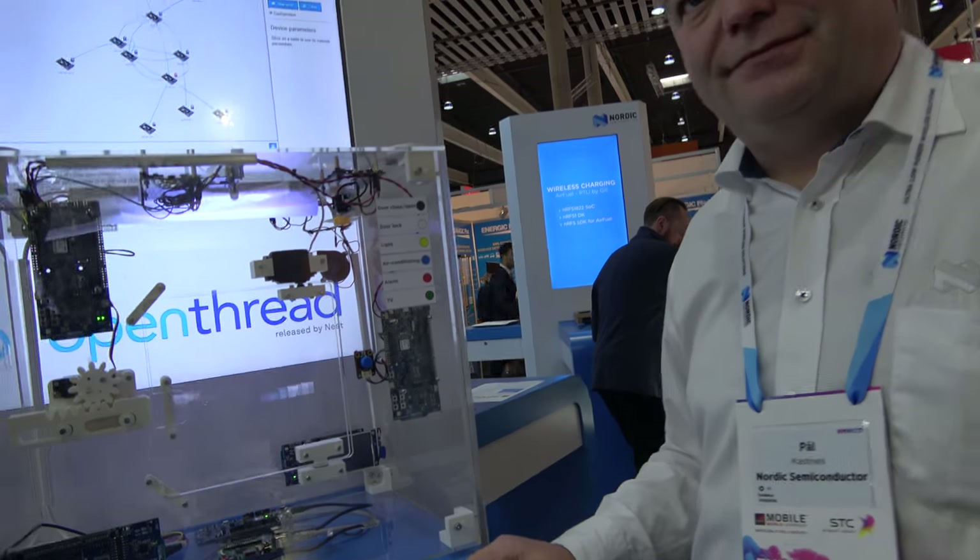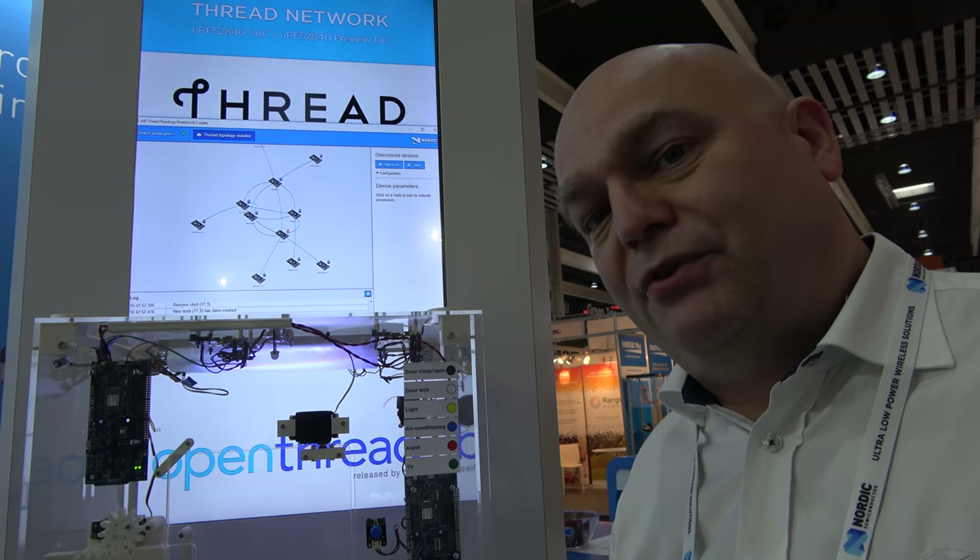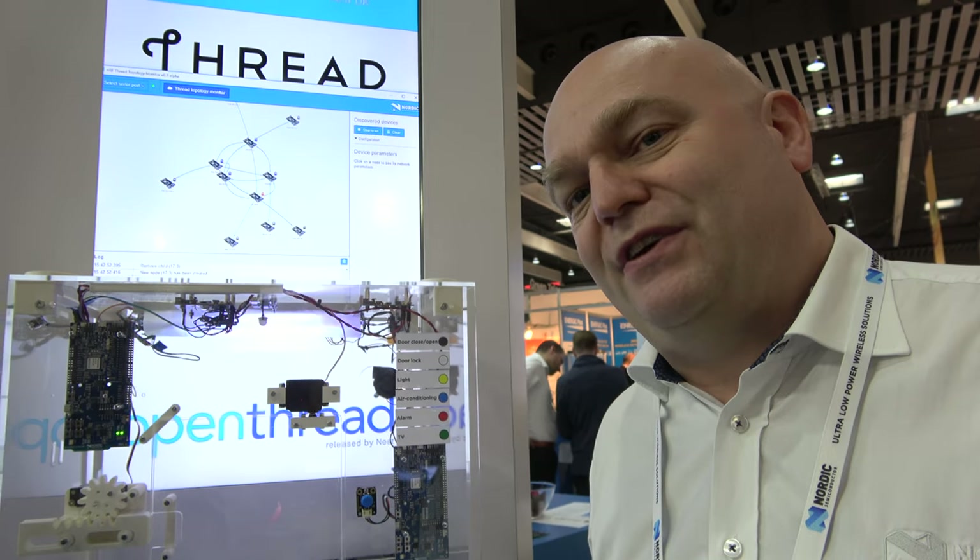OpenThread was open-sourced by Nest and we are one of the key contributors to the Thread stack itself, providing a lot of the software driving OpenThread. For security, since it runs on IPv6 you can run all standard IP protections — TLS, DTLS, and so on on top of it. The chip is an ARM Cortex-M4 with floating-point hardware, so you can run sensor libraries very efficiently, with one megabyte of flash and 256 KB of RAM.